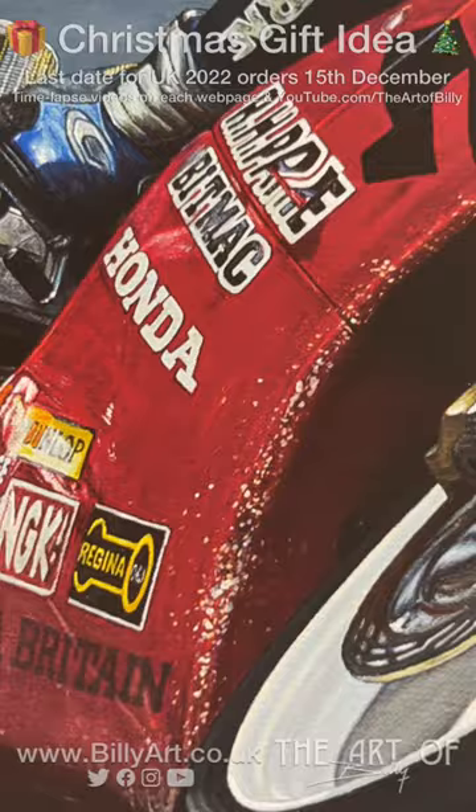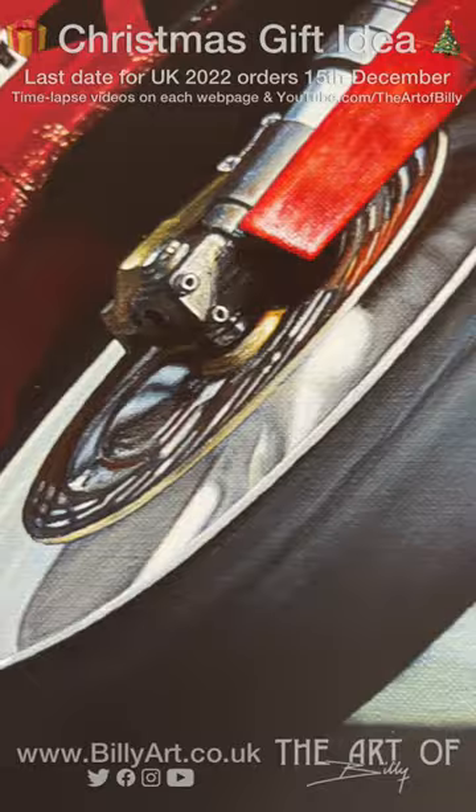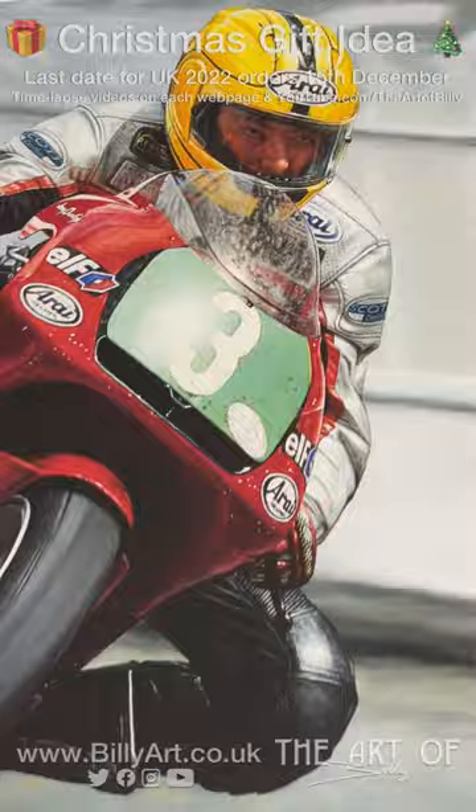This is an A2 — you can see all the details, just look at all those stone chips, it's just lovely. Anyway, this A2 print is available in A4, A3, and A2 from billyart.co.uk — and good ideas for Christmas presents.